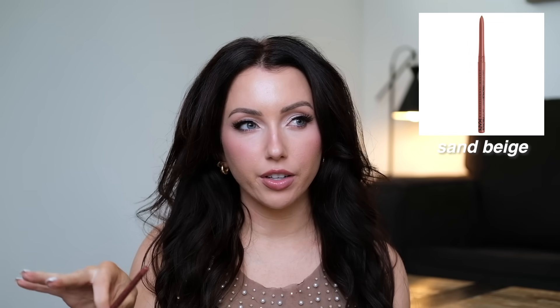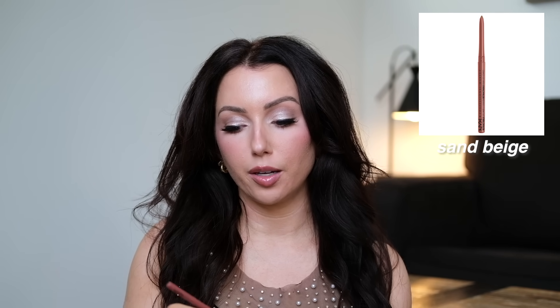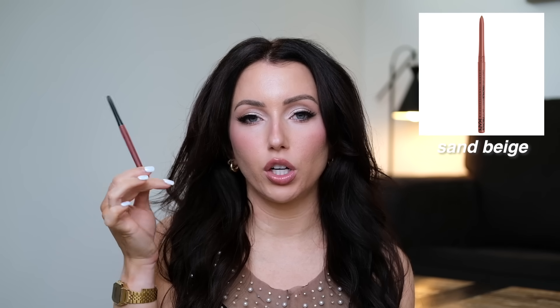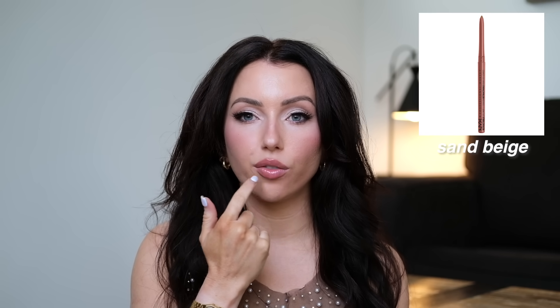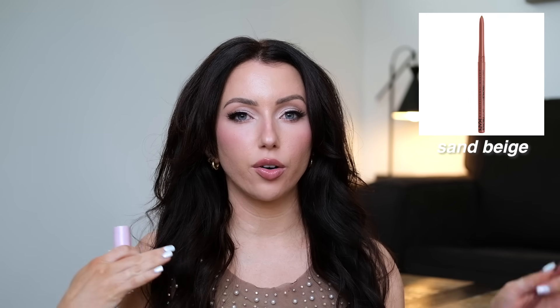This lip liner was a find closer to the end of the year — I've been using it for a couple of months. The NYX Retractable Lip Liner in the shade Sand Beige. I like that you don't have to sharpen it; it just twists up. It's $5 on Amazon, long lasting, and wears great. It's the perfect everyday lip liner — slightly darker so it doesn't look weird if I don't fill them in. I usually use it to over-line on the top and bottom, fill in just a tiny bit, blend it, and then put on some kind of gloss.